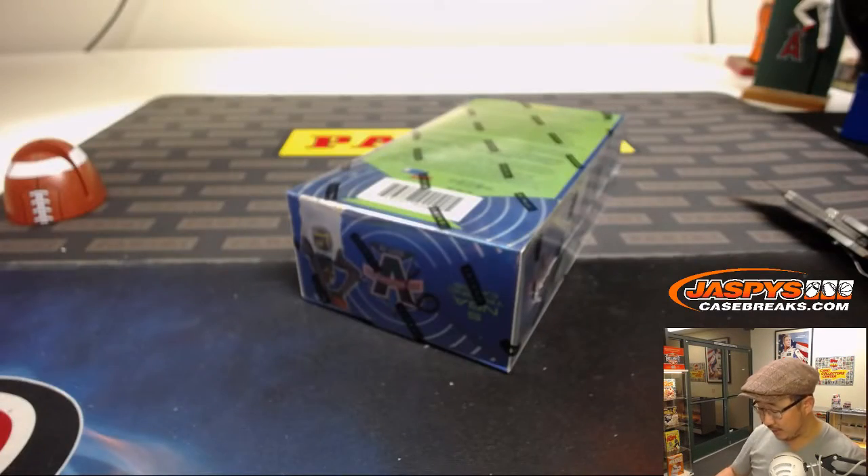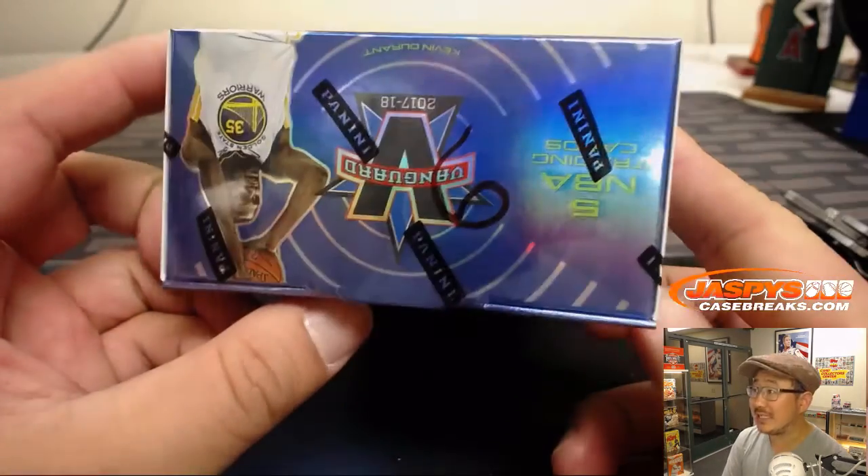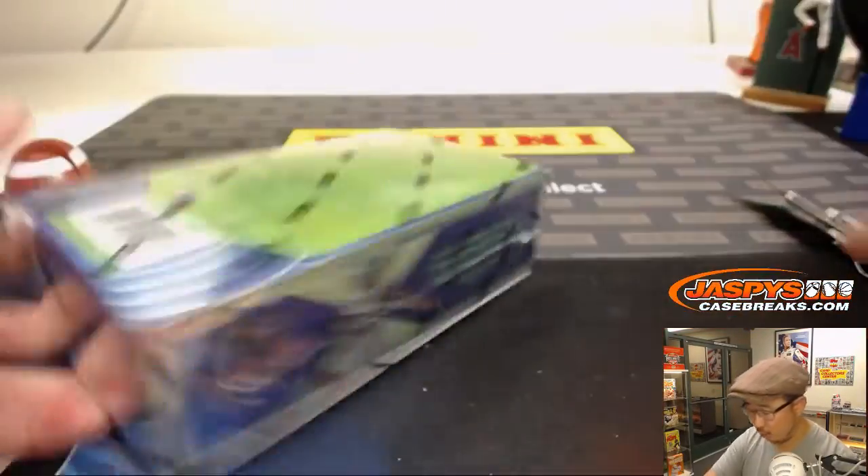All right, good luck everybody. Box six was the last remaining box — only five cards in here: a base card and then four autographs.